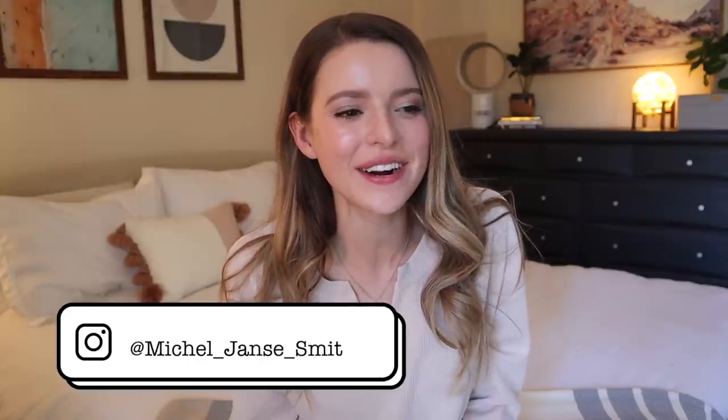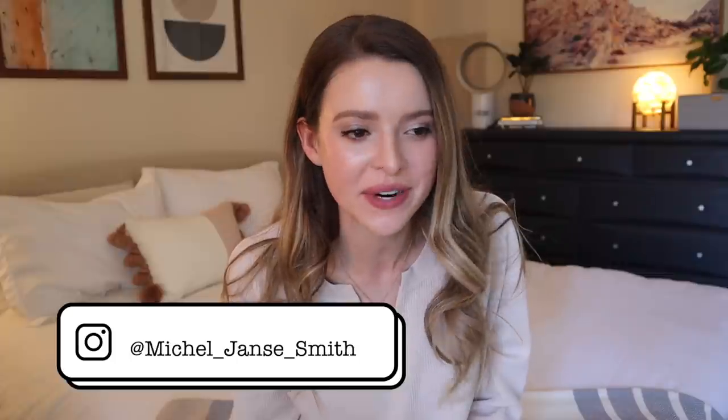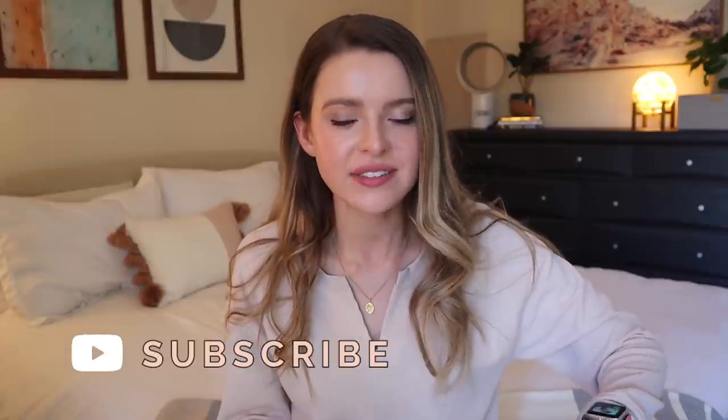Hi friends, welcome back to my channel for a video I've done before and love doing. We're doing a new version — spring cleaning is here. I want to try to get rid of some things, so today I'm going to clean out my closet, take items that either don't fit or I don't wear much, and take them to Crossroads to see what I can exchange them for.